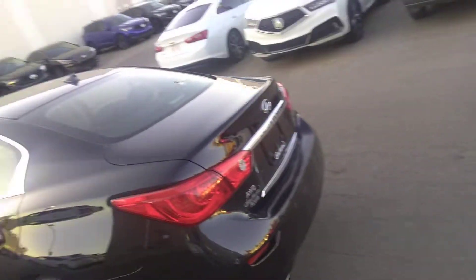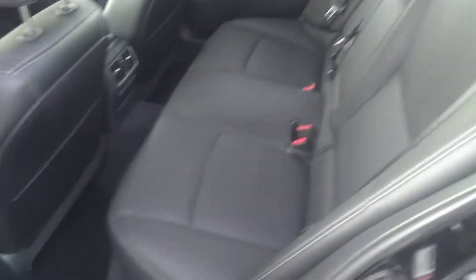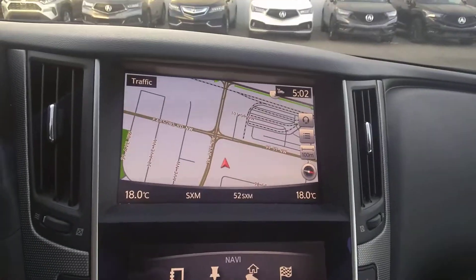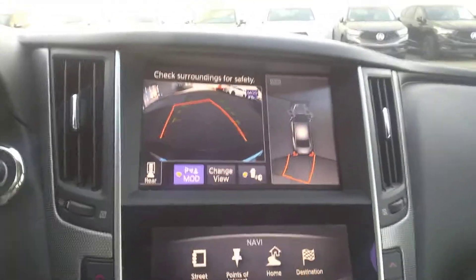Whoever had this car before barely drove it and took great care of it. The back seats are barely used, as is the rest of the vehicle — absolutely stunning. When we get inside, there's a very nice layout. This is your infotainment screen and this is your navigation screen. When you put it in reverse, you get a backup camera.